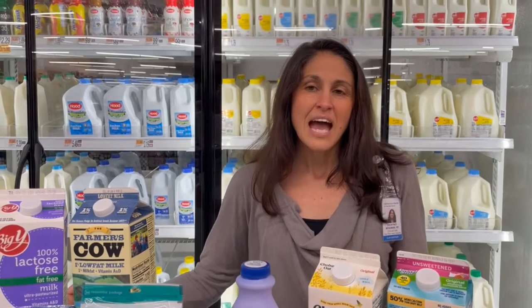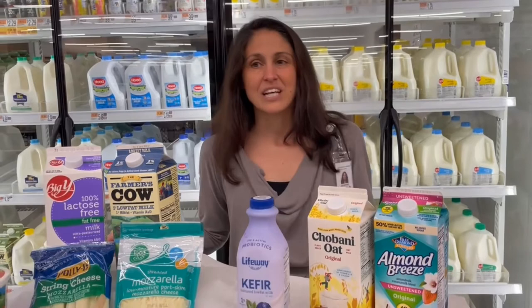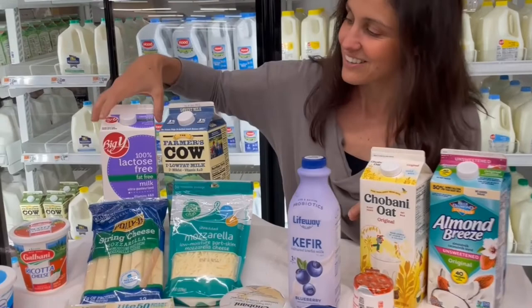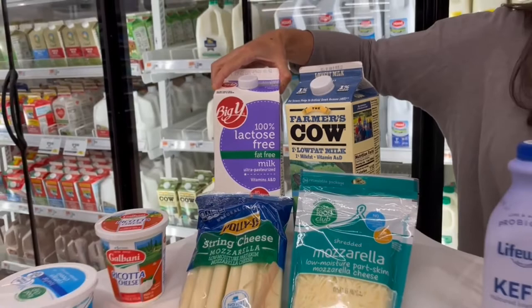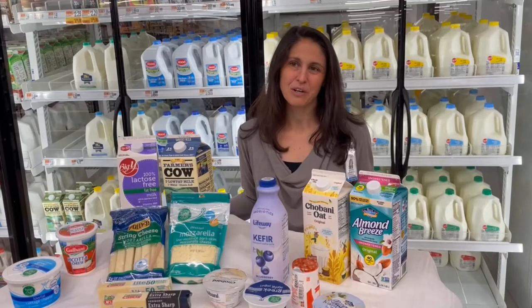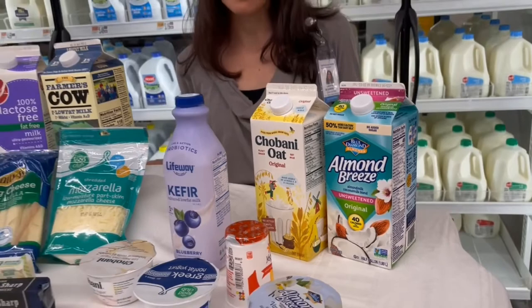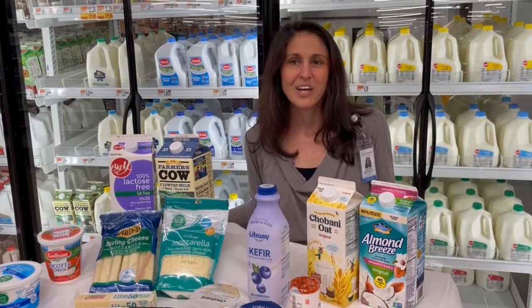Some people are lactose intolerant and find that cow's milk dairy products can cause or worsen diarrhea. If this sounds like you, consider trying lactose-free products where the lactose is already broken down, so your body doesn't have to do the work. With this option, you still get the naturally occurring protein and calcium content found in cow's milk with the benefit of less diarrhea. There are also many lactose-free plant-based milk alternatives on the market, including oat milk, almond milk, and coconut milk. However, these products do not naturally contain the protein and calcium that cow's milk does, so make sure to choose the fortified options to increase their nutritional benefit.